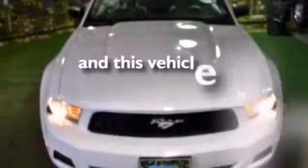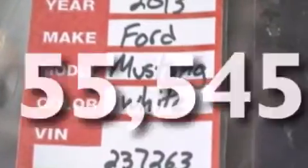This vehicle has fewer than 56,000 miles on the odometer. This vehicle won't last long at this price — call and arrange a test drive now.